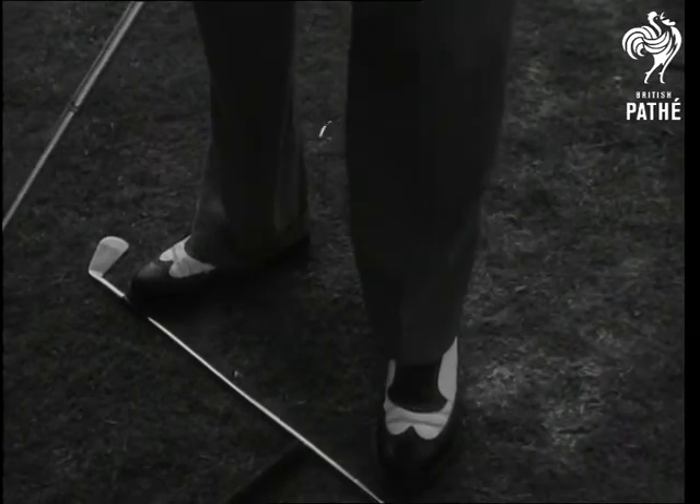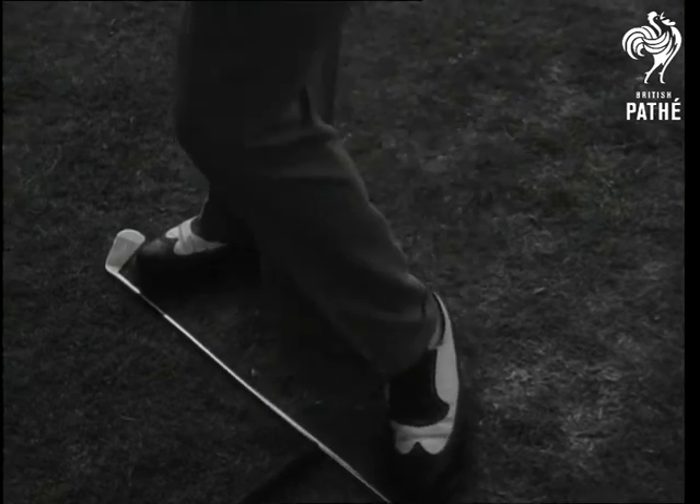Flory Van Donk emphasizes the importance of the correct stance. It's the first step to the shortest way home.